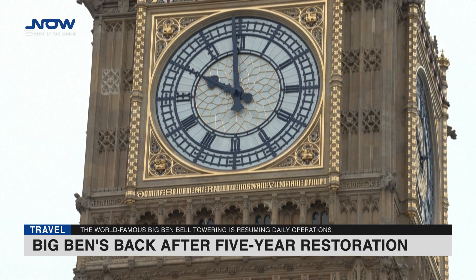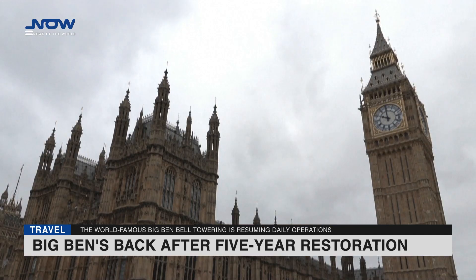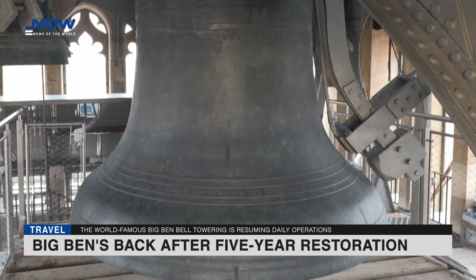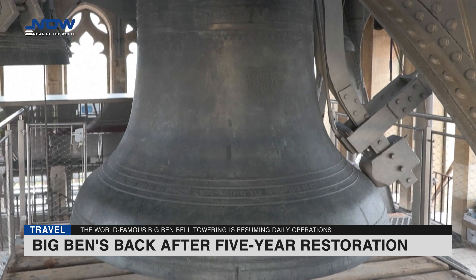After a five-year restoration project, the world-famous Big Ben bell towering above Britain's Houses of Parliament is resuming daily operations and will be permanently reconnected from Remembrance Sunday. Getting up close to Big Ben requires earplugs and ear defenders over them to be safe. When the 13.7-ton bell sounds, the vibration hits you in the chest.